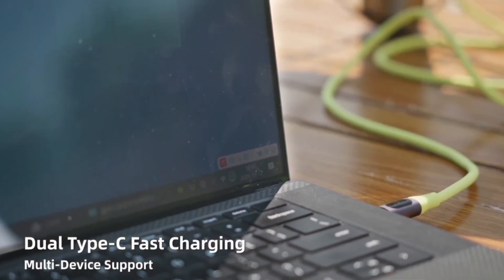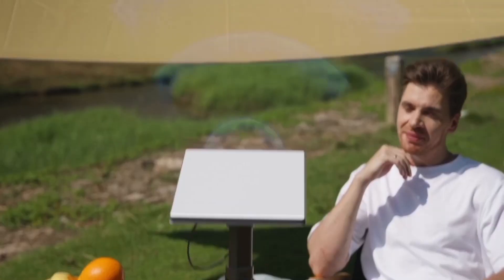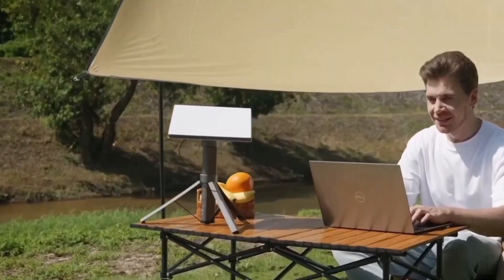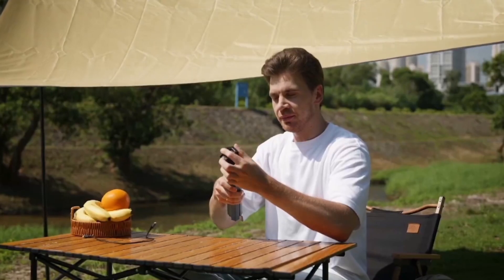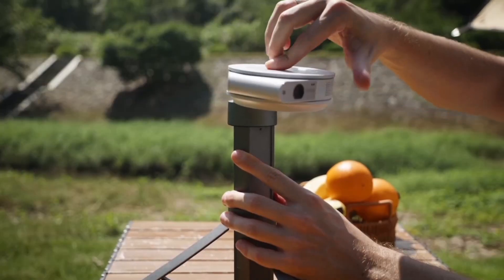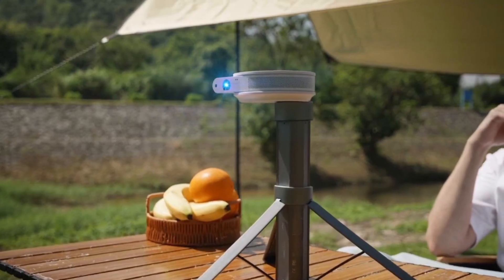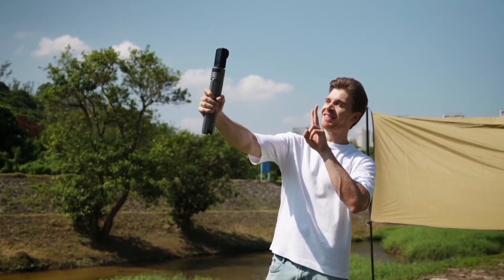With 65-watt PD USB-C bi-directional charging, it can even charge your laptop or phone while powering your Starlink. Power, portability, perfection — all in one. So don't wait. Order your Starlink Mini Power Stand today and extend your internet freedom by another 6 hours. Links in the description.